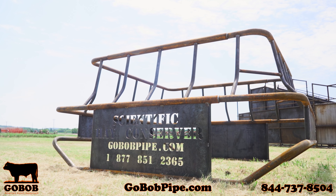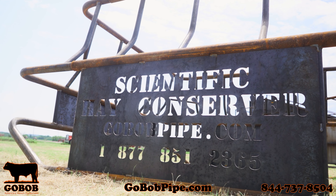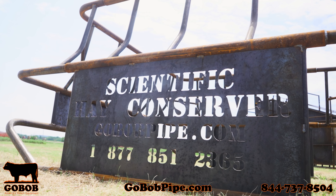We are also offering painted or unpainted on our GoBob Scientific Haken hay feeders as well. These heavy-duty hay feeders are guaranteed to save you 30% in hay loss, and some models come with a 10-year warranty.